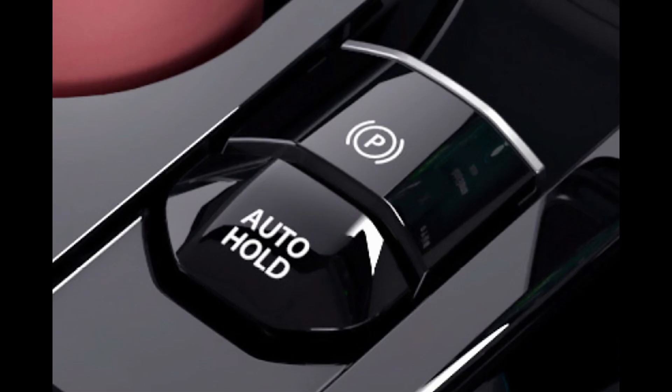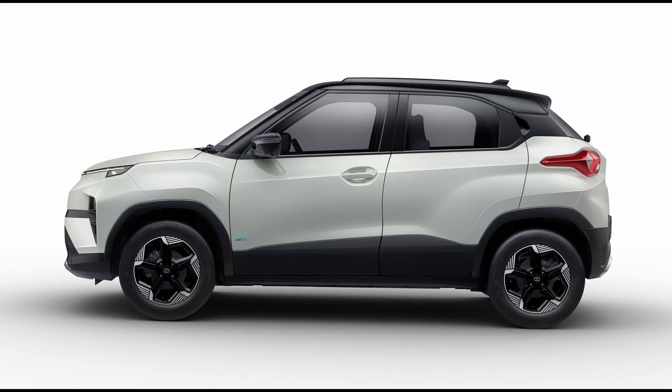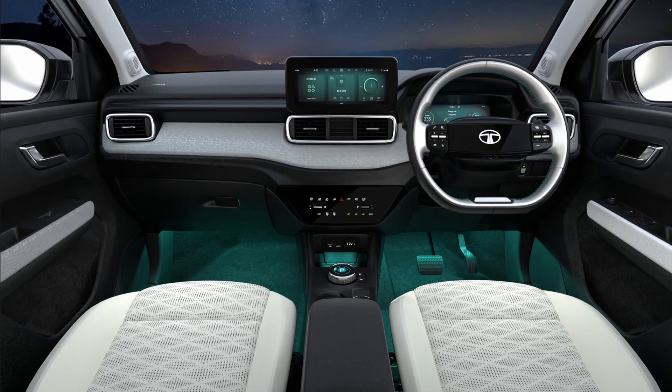Notably, the charging port is now up front, covered by a panel housing the new Tata logo. The EV shares similarities with the petrol-powered Punch in its profile, featuring new 16-inch alloy wheels with aero inserts and low-rolling resistance tires.